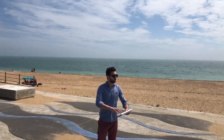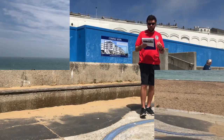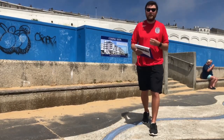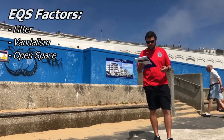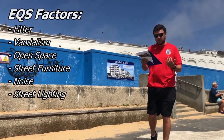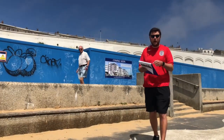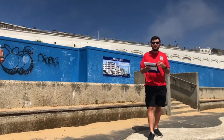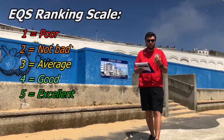I'm going to go around a more localised area and start looking at what it might look like. When undertaking our EQS, we need to look at all the factors on our table including litter, vandalism, open space, street furniture, noise, street lighting, cars and people. To determine how an area feels and looks, we need to rank each one of these factors from one being poor and five being excellent.